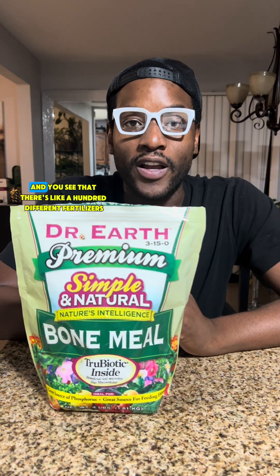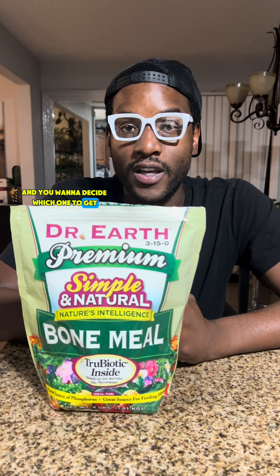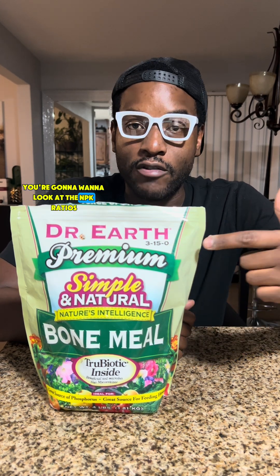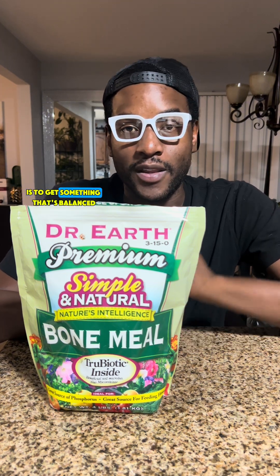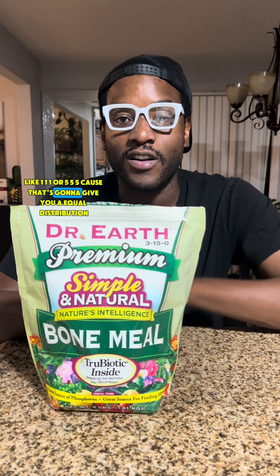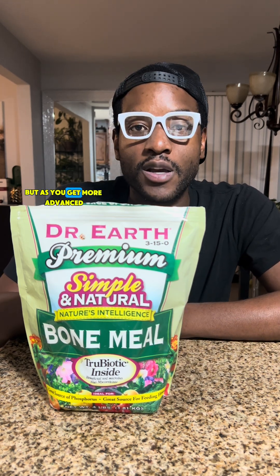So when you're at the store and you see a hundred different fertilizers and you want to decide which one to get, you're going to want to look at the NPK ratios. What I recommend for a complete beginner is to get something that's balanced, like 1-1-1 or 5-5-5, because that's going to give you an equal distribution of the three most important nutrients.